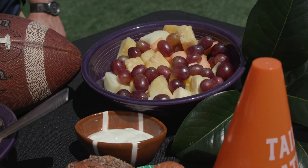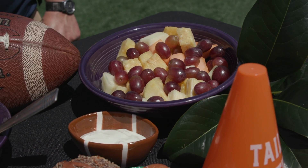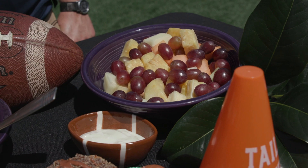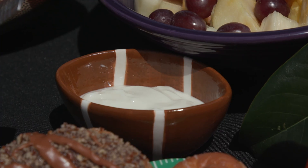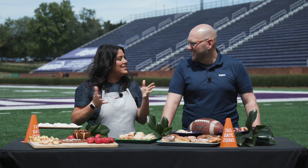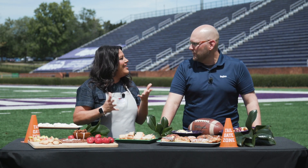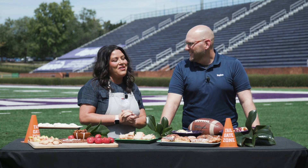Over here I picked a fruit tray, but I kind of wanted to make it look a little not-so-fruit-tray, so I put it in a bowl, added some grapes, and it comes with a cream cheese dip which I put in a cute little football. We're festive, we're on theme, we're ready to party. And this didn't take any time to put together — so more time for hanging out with friends and family and cheering on your favorite football team.